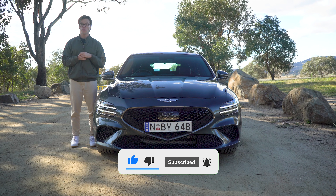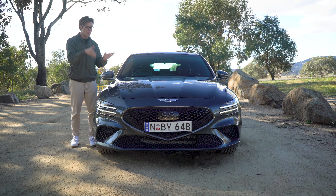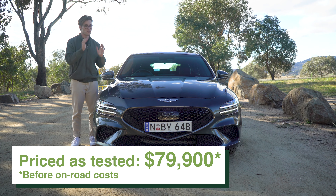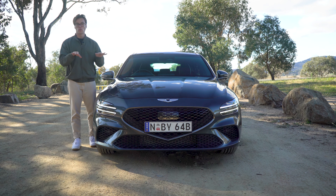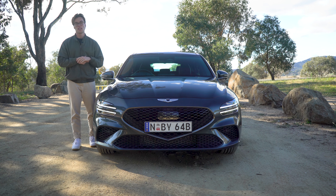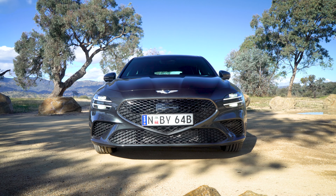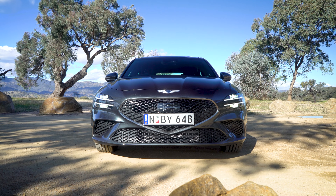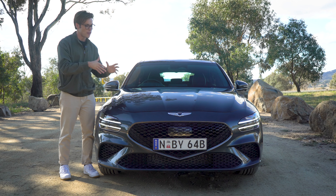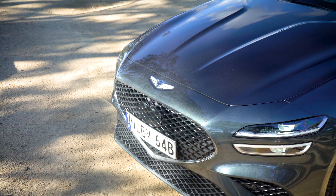Wagons are cooler than SUVs — that's just a fact. But if you want a cool looking wagon, one that doesn't look like you've just given up on life, you usually have to spend a lot of money for the likes of a C63 estate or the ludicrous Audi RS6 estate. But Genesis has a solution, and they brought something out that looks like a rolling concept car for less than $100,000. This is the 2022 Genesis G70 shooting brake.